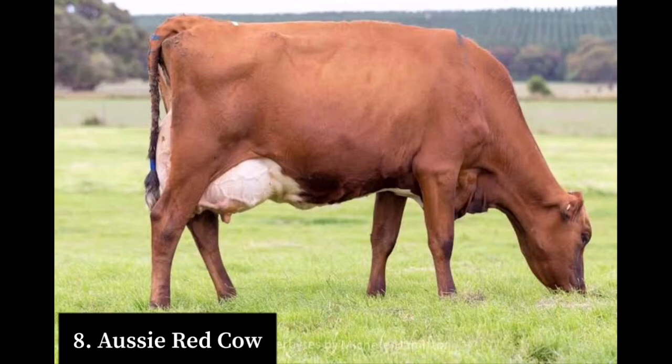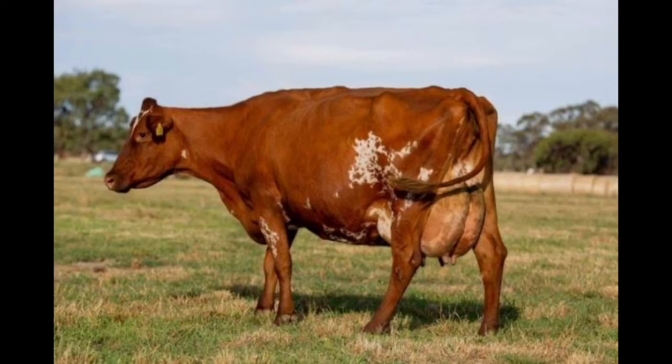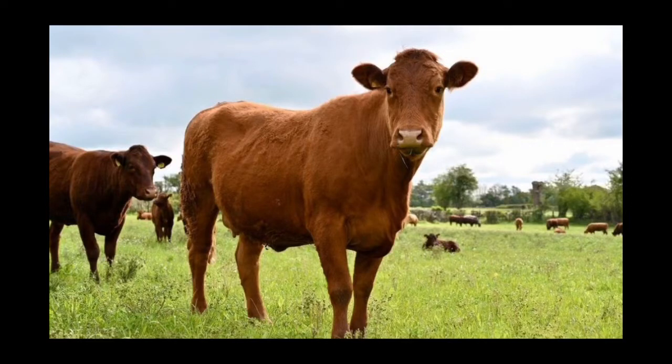Number eight on our list is the Alcee Red cow. The Alcee Red cattle breed was brought about by crossing other Australian red cattle breeds. The Alcee Red is known for its high milk quality and has traits such as ease of calving, high fertility, disease resistance, and many others. The Alcee Red can produce an average of 3,000 kg of milk per lactation. At maturity these cows weigh 380 kg.